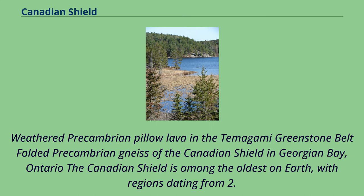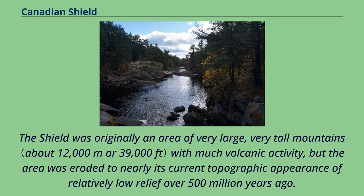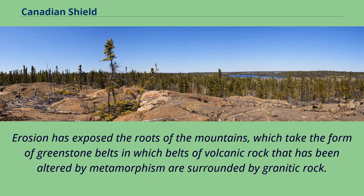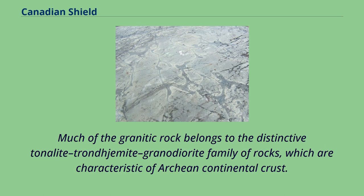The Canadian Shield is among the oldest on Earth, with regions dating from 2.5 to 4.2 billion years. The multitude of rivers and lakes in the region is a classical example of a deranged drainage system, caused by the watersheds being disturbed by glaciation and the effect of post-glacial rebound. The Shield was originally an area of very large, very tall mountains with much volcanic activity, but was eroded to nearly its current topographic appearance of relatively low relief over 500 million years ago. Erosion has exposed the roots of the mountains, which take the form of greenstone belts — belts of volcanic rock altered by metamorphism surrounded by granitic rock. These belts range in age from 3,600 to 2,680 million years old. Much of the granitic rock belongs to the distinctive tonalite-trondhjemite-granodiorite family of rocks, which are characteristic of Archaean continental crust.